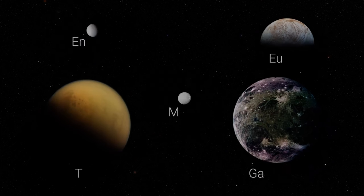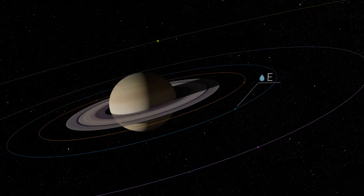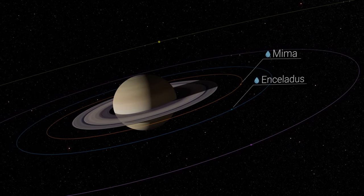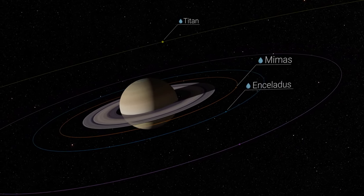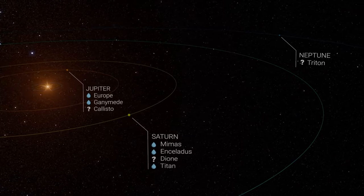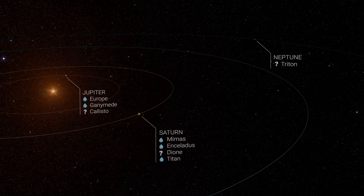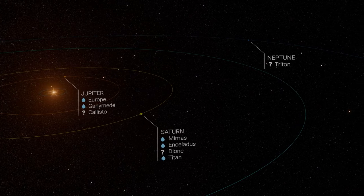Mimas joins the family of satellites with an ocean beneath their surface — in fact, it is the smallest of them all. As on Enceladus, the liquid water present under the layer of ice on Mimas offers interesting prospects for the development of extraterrestrial life. Its recent appearance shows us that conditions favorable to the development of life can occur at any time in the history of the solar system and beyond.